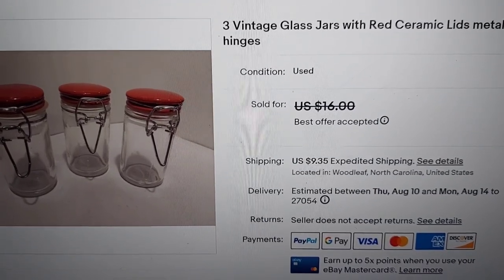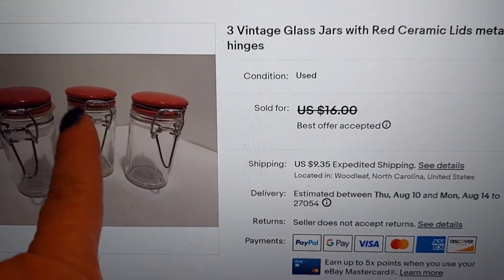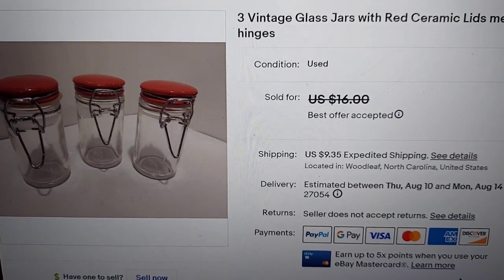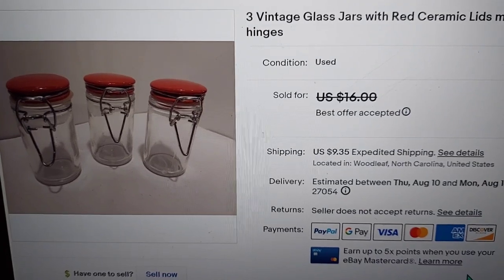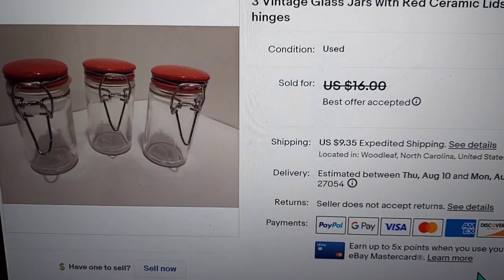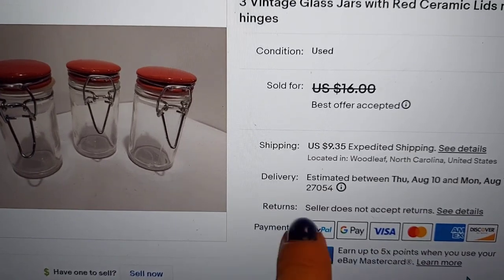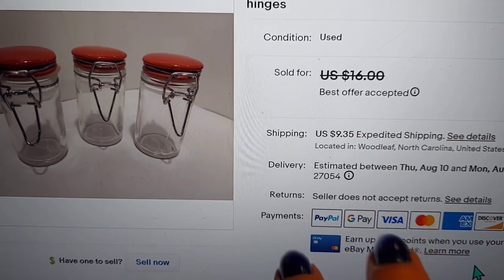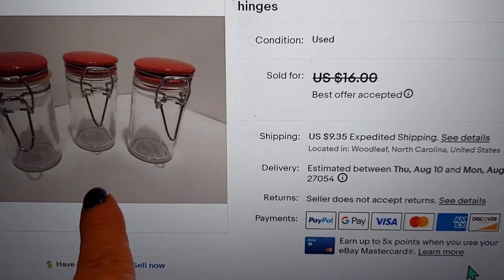I forgot to show you these before I boxed them up — I did show you when I bought them. I got about ten of these little jars with ceramic lids in a baggie for six dollars. Three had red lids, six had that turquoise blue I love so much, and then there was white, yellow, and green. I sorted them into pairs or groupings. The three red ones were originally listed at $18, dropped to $16, and somebody offered $14 which I accepted. Since I paid seven dollars for all the jars, I technically doubled my money — though eBay will take 13%.